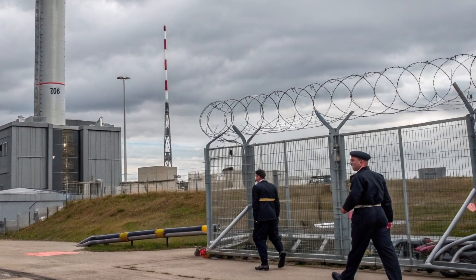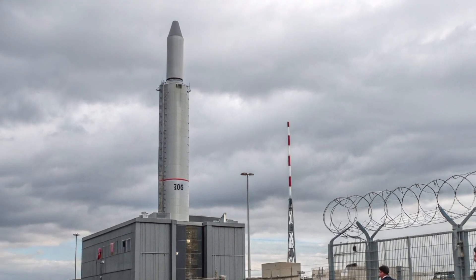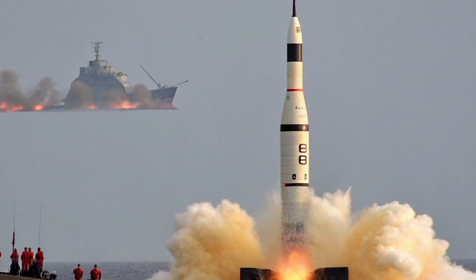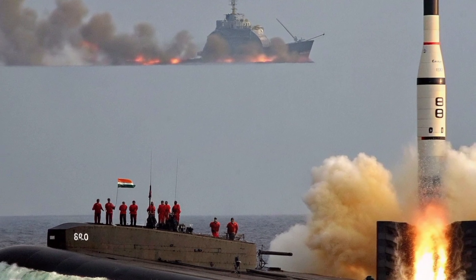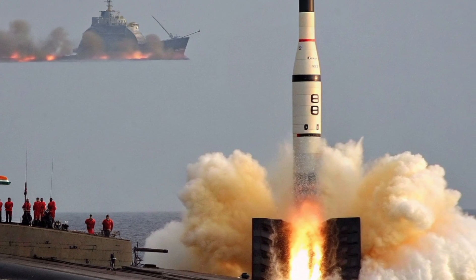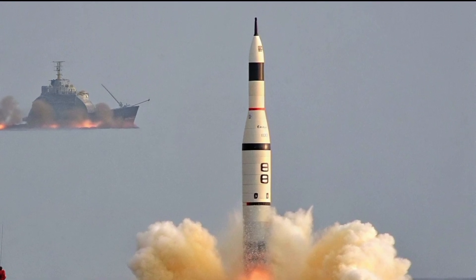Technologically, the D-5 stands as a masterpiece of engineering precision. Each component, from its solid rocket motors to its re-entry vehicles, has to perform perfectly under immense pressure and temperature extremes. The missile's three stages burn sequentially, propelling it out of the atmosphere and along a precise ballistic arc before releasing its warheads, which then glide independently toward their assigned targets. In less than 30 minutes, it could strike from one side of the planet to the other.